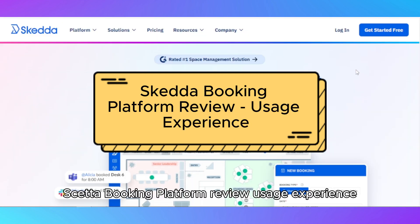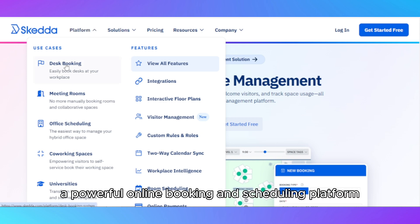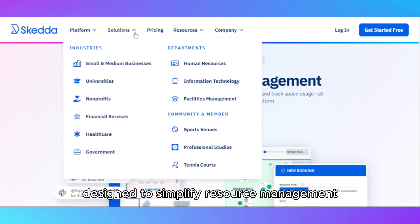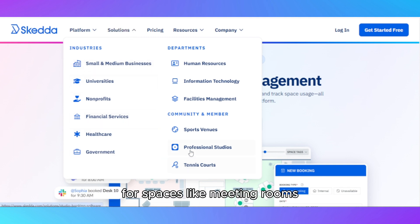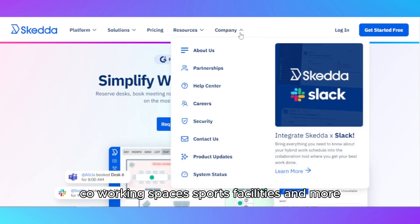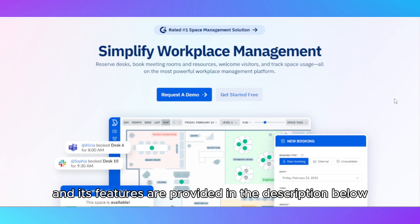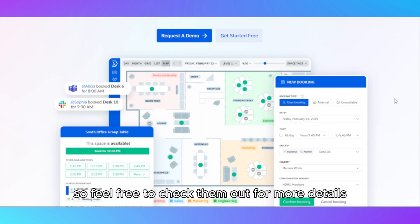Welcome to this review of SCEDA, a powerful online booking and scheduling platform designed to simplify resource management for spaces like meeting rooms, co-working spaces, sports facilities, and more. Links to SCEDA and its features are provided in the description below, so feel free to check them out for more details.